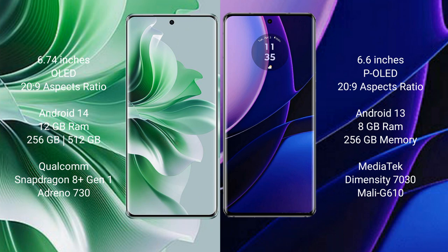OPPO Reno 11 Pro runs on the Android 14 operating system, while Motorola Edge runs on the Android 13 operating system.